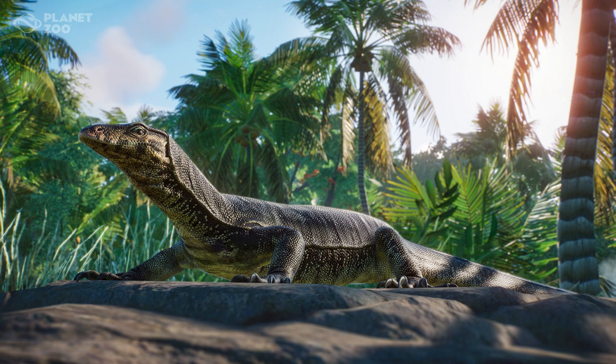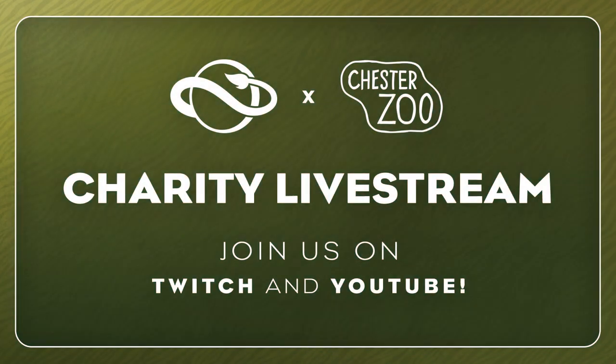Planet Zoo has a charity live stream — April 4th! Go check out the charity live stream. Planet Zoo does a lot of work with the Chester Zoo and it's just always awesome to see them go the extra length to work with zoos. As someone who loves nature and loves zoos, it's really awesome to see Planet Zoo actually collaborate with these really awesome institutions and bring so much notoriety and ideas to the community.